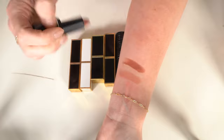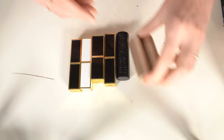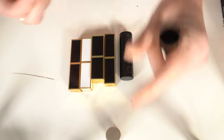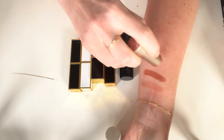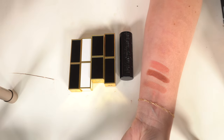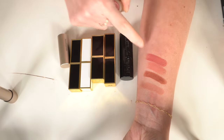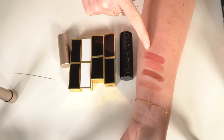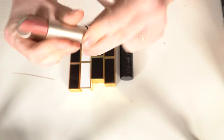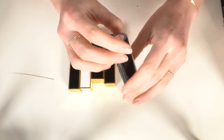A NARS lipstick in Tonka — I like that for fall, keeping it. Two bareMinerals Mineralist lipsticks: Grace is a pink I really like, Memory is more of a berry tone. I like both so I'm keeping them. Getting rid of a Buxom bold gel lipstick in bright coral — very old, never use it.